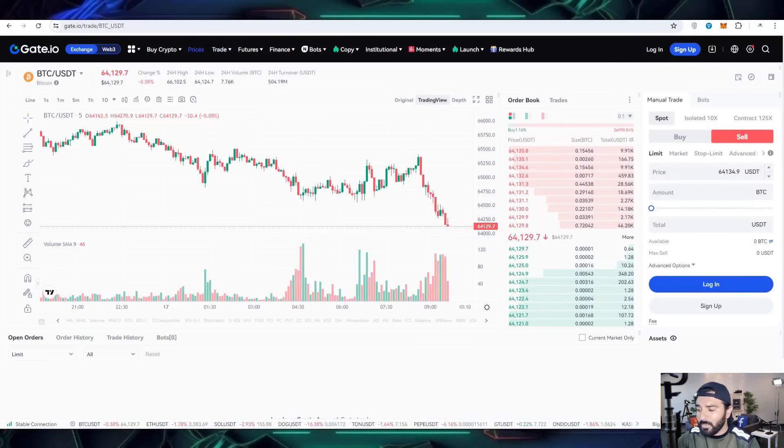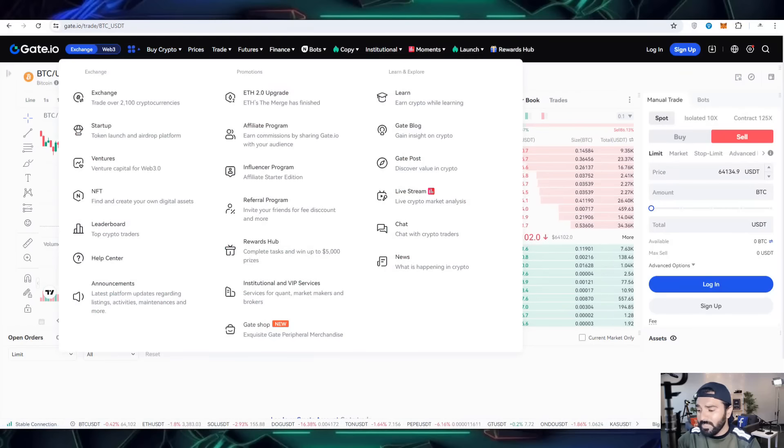On the home interface you can check out the startup option. There is also a leaderboard, NFTs, and you can get affiliate income as referral income.